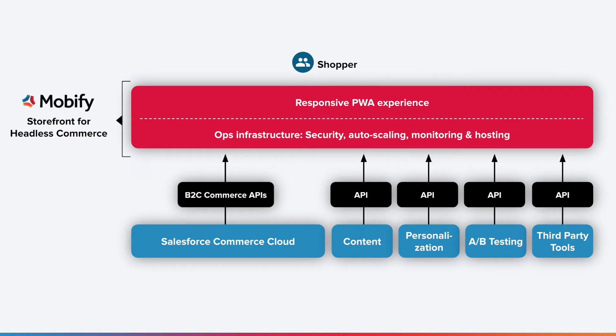In this quick demo, I'm going to show you what a customer experience could look like using the Mobify storefront for headless commerce and the new Salesforce B2C commerce APIs to access all the commerce resources from your commerce cloud platform. Let's jump in.